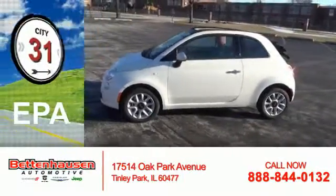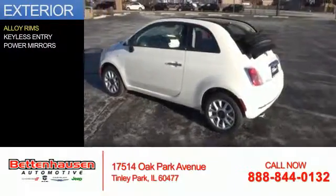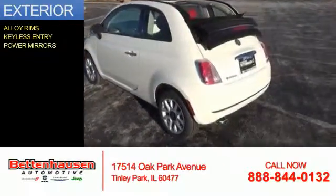Great fuel efficiency saves you money by requiring fewer trips to the gas station. The features include alloy rims, keyless entry, and power mirrors.